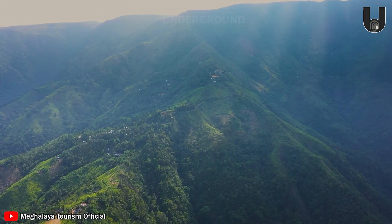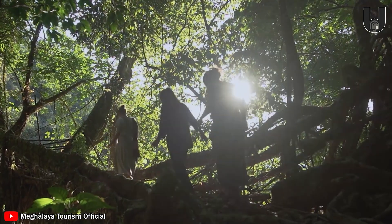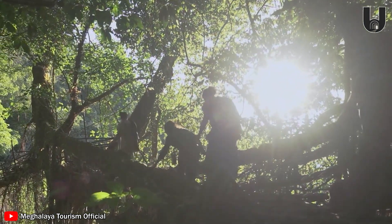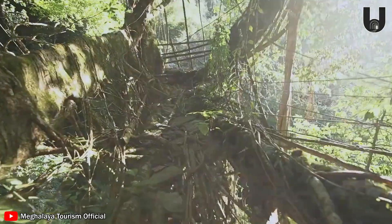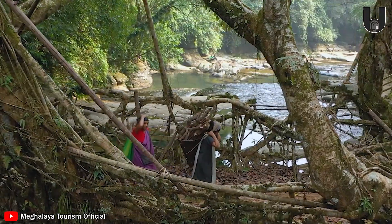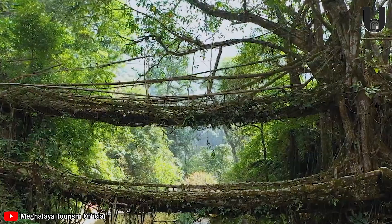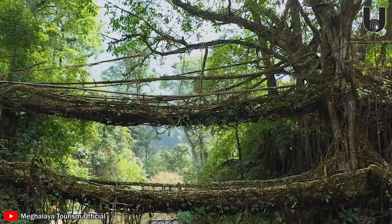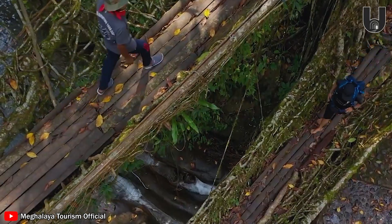Hidden deep within the rainforests of Meghalaya, India, are bridges that weren't built with bricks, stone, or steel. They're grown from the living roots of banyan trees, patiently guided and shaped over the years by human hands. Living root bridges are a smart, sustainable solution perfectly suited to the harsh natural conditions of Meghalaya.